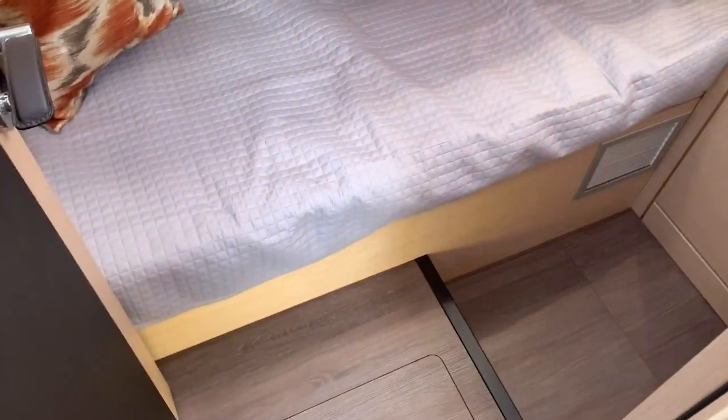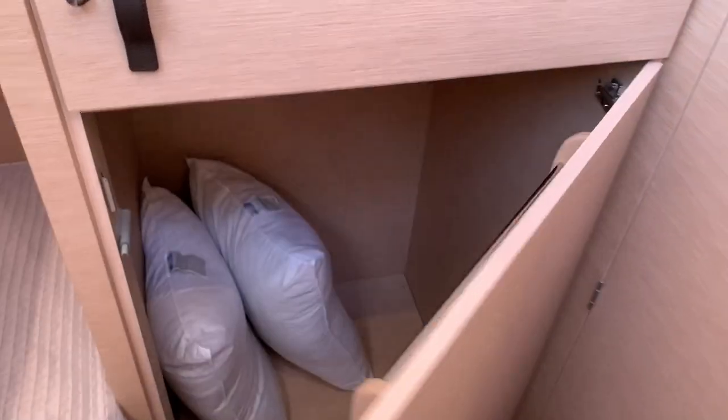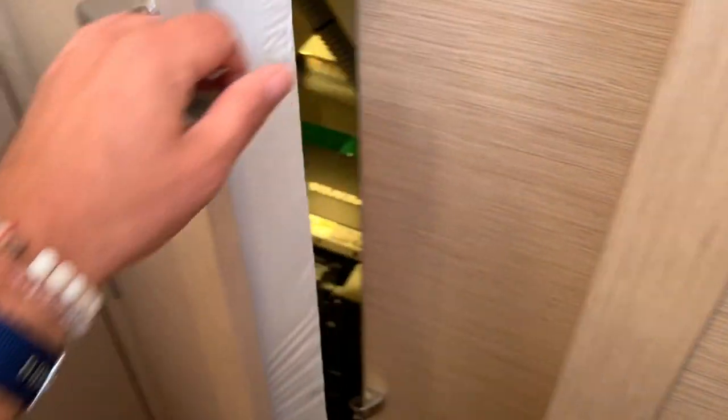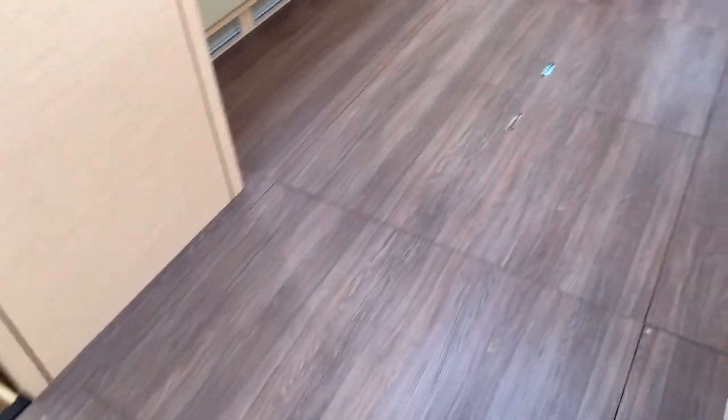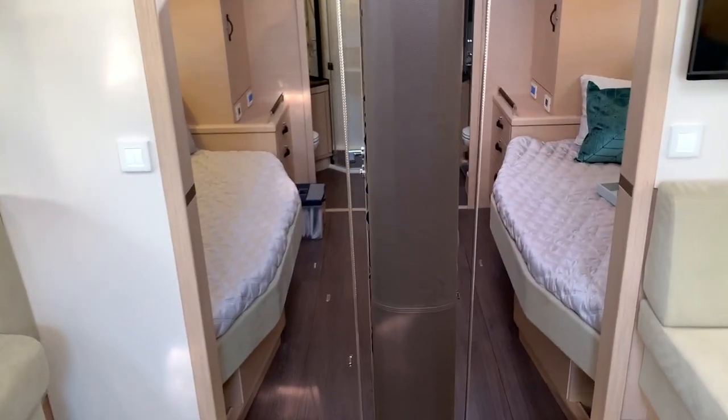Now this is a double bunk bed cabin, and it is very, very well thought out. Behind this door is a big opening area. Now this can be used as a washer and dryer if you so desire. We also have engine room access on this side underneath the companionway steps as well. So great use of space.